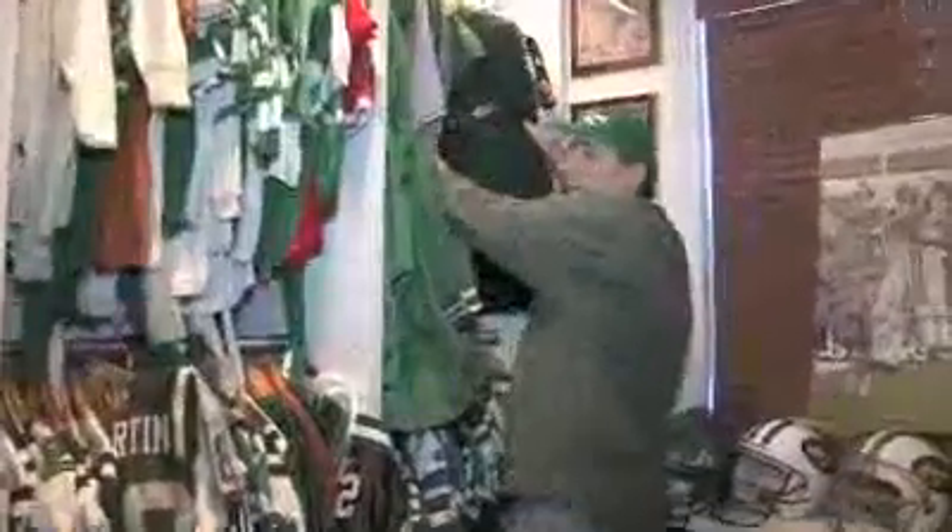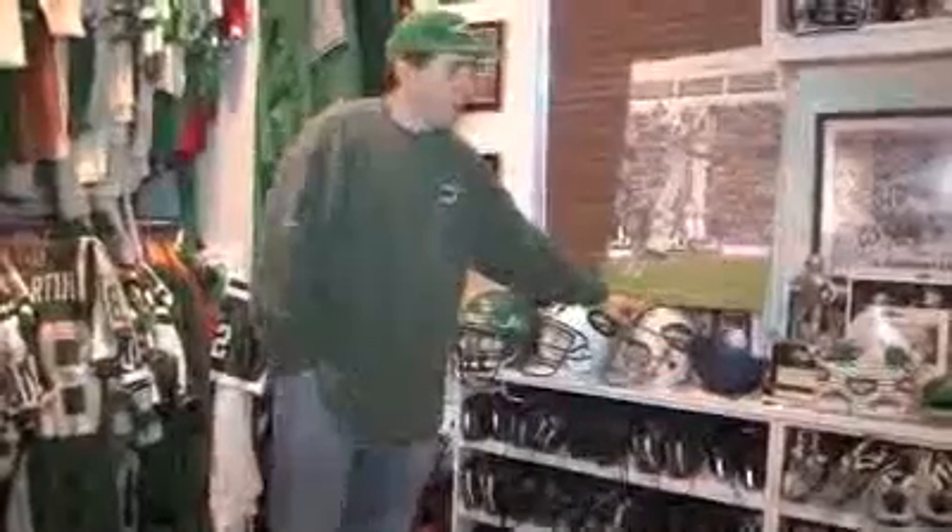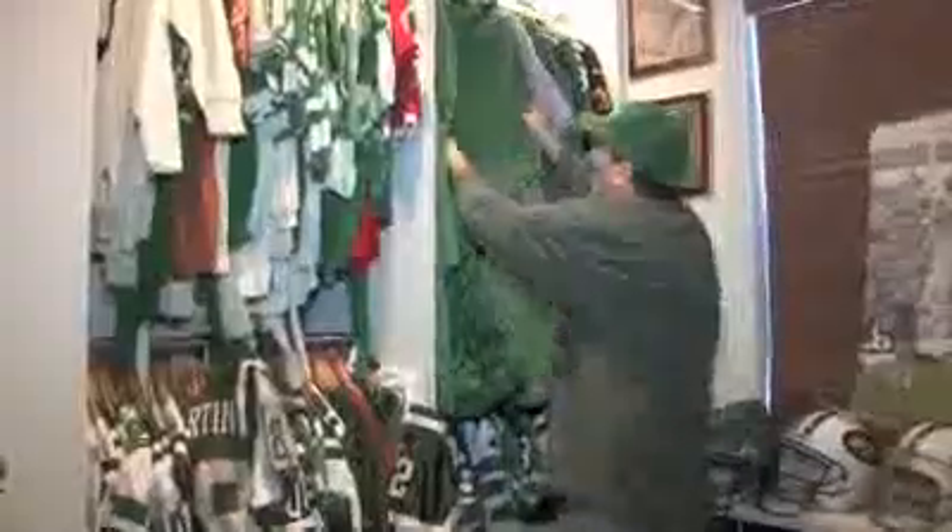This was a medallion that the Jets had made up for Weeb Eubank's wife. These are travel jackets that the players wore when they had to go on planes. Key to the city that Weeb Eubank got after the Jets won the Super Bowl. Joe Klecko's rookie game-worn helmet. Sideline jackets.